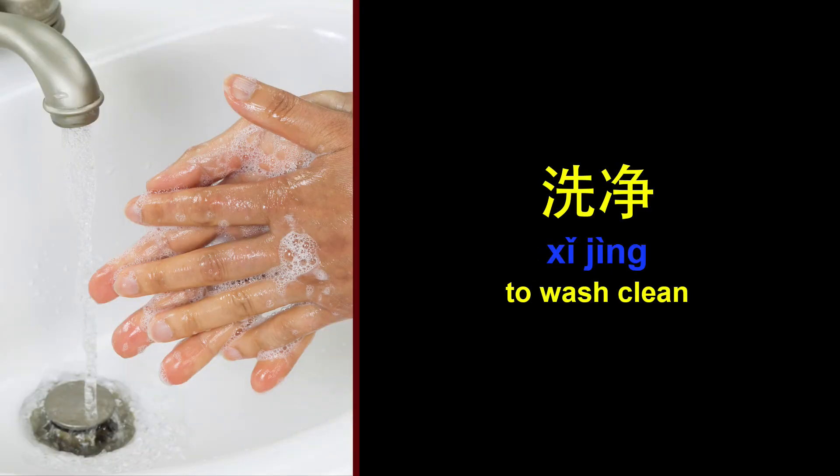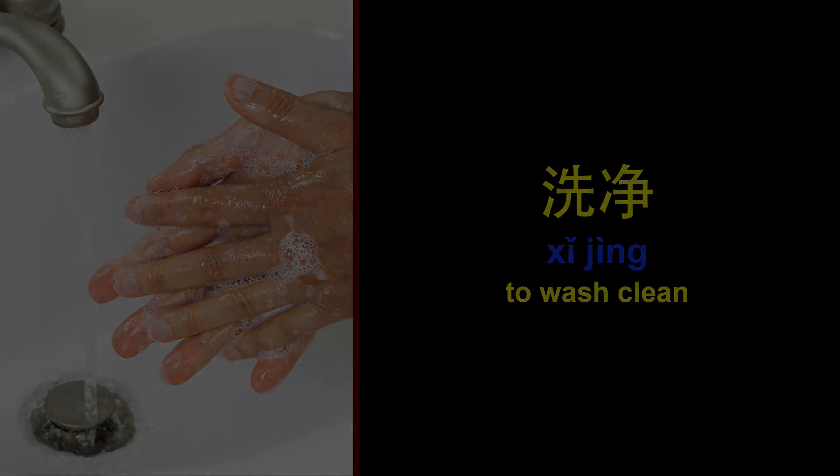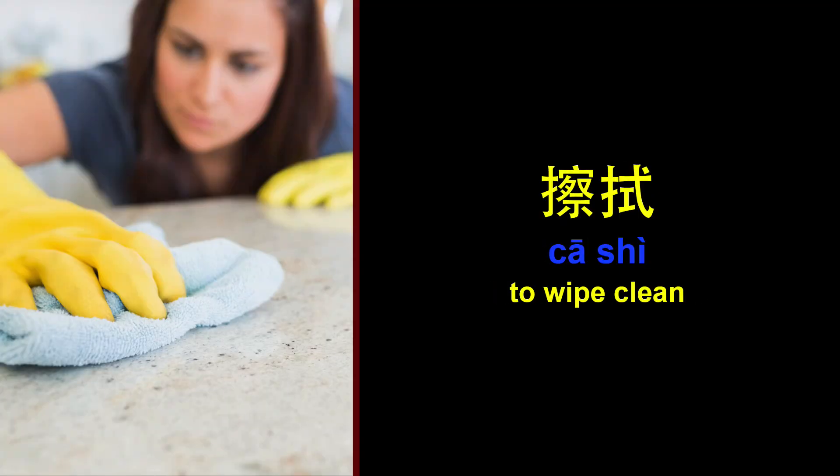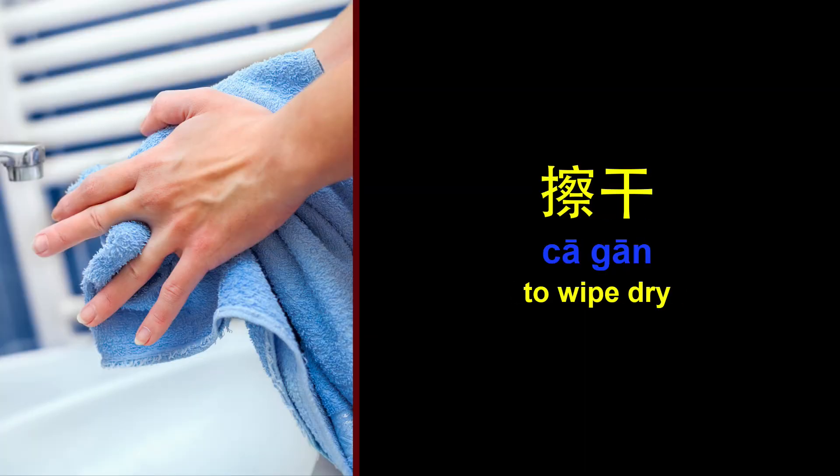To wash clean. 洗净。 To wash or clean. 清洗。 To wipe clean. 擦拭。 To wipe dry. 擦干。